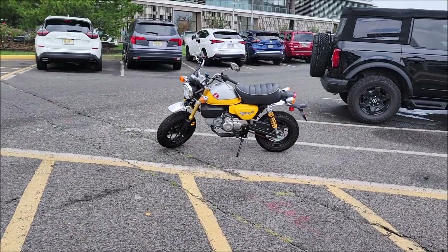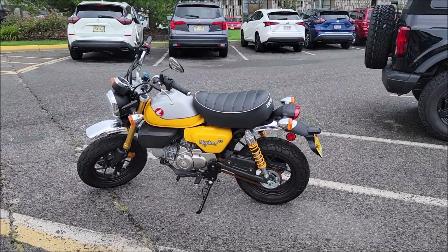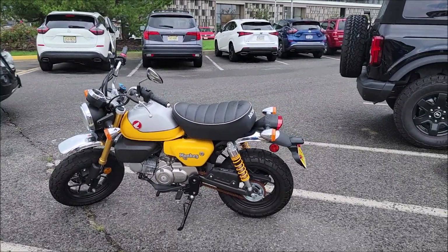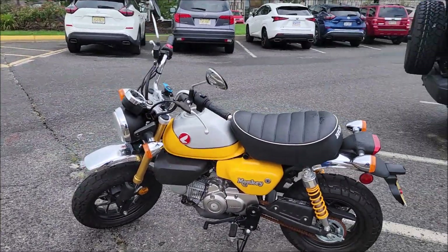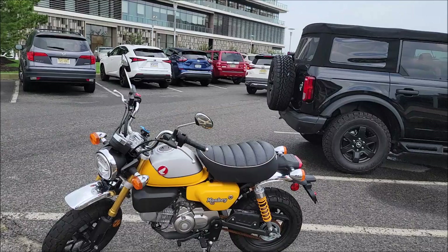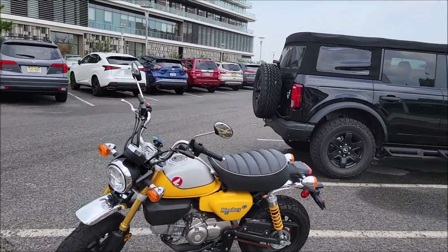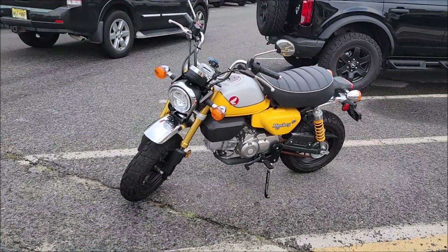We're here at Asbury Park and saw this cute bike — it says 'Monkey' and it looks like a Honda. Real cute, very nice, good enough to go around the beach area. I love the color yellow.